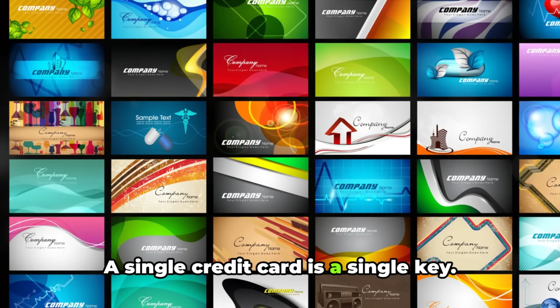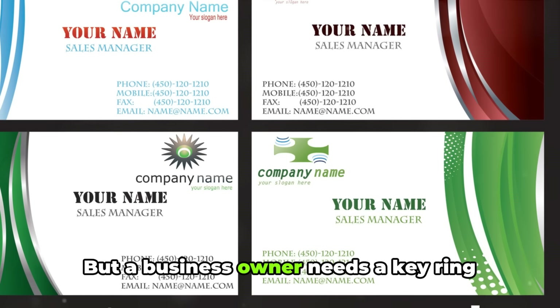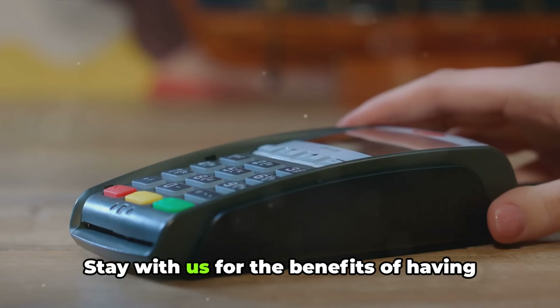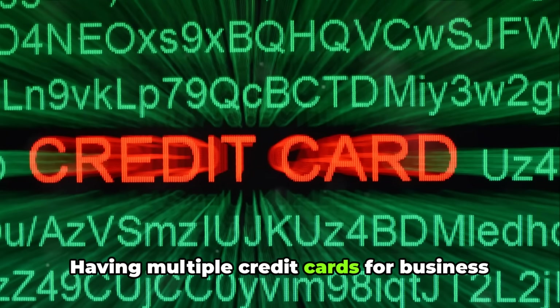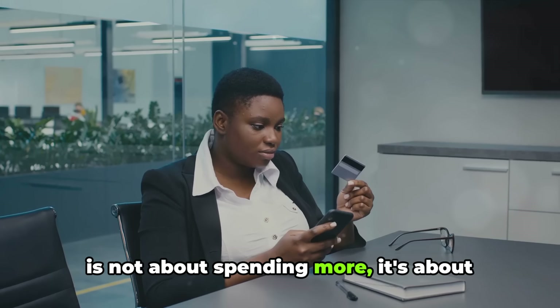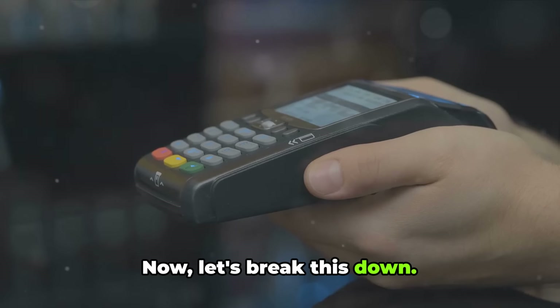A single credit card is a single key, but a business owner needs a key ring full of keys. Stay with us for the benefits of having multiple credit cards. Having multiple credit cards for business is not about spending more — it's about spending smart. Now let's break this down.